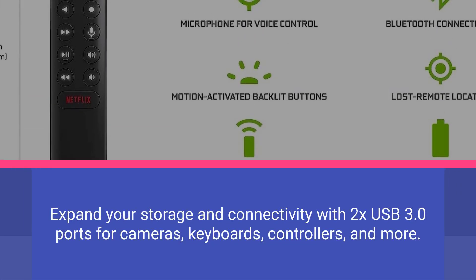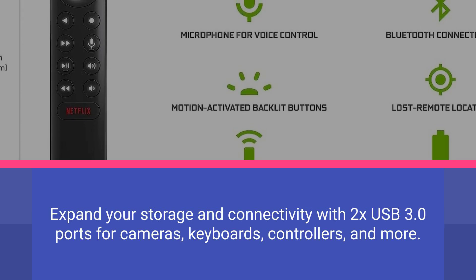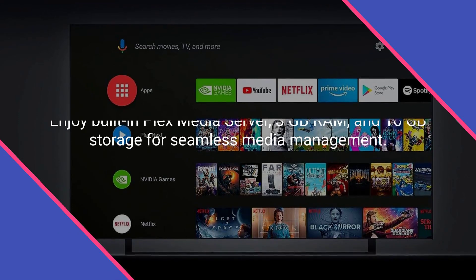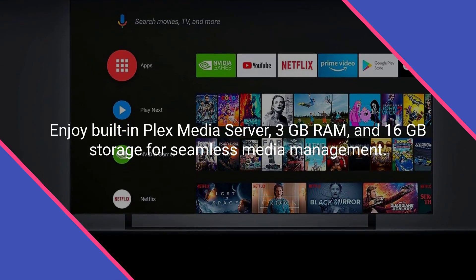Expand your storage and connectivity with two USB 3.0 ports for cameras, keyboards, controllers, and more. Enjoy built-in Plex Media Server, 3GB RAM, and 16GB storage for seamless media management.